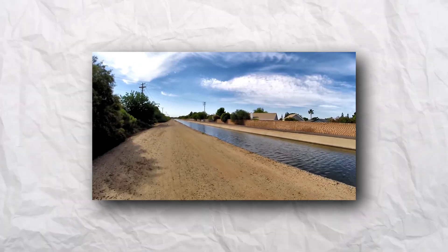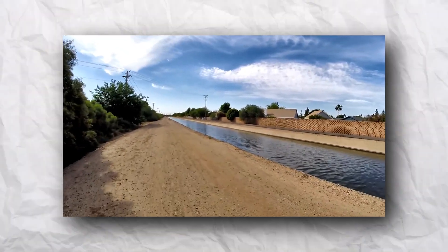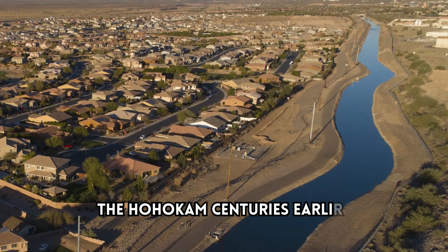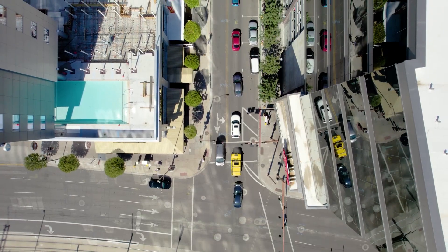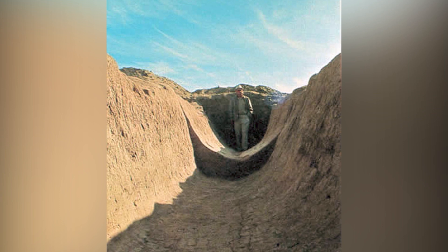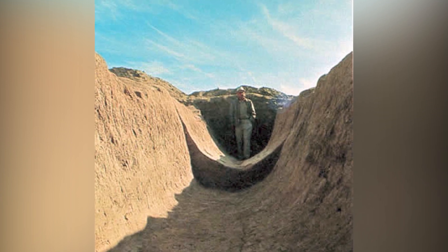The Hohokam's irrigation system served as a forerunner to modern-day Arizona's primary canal system, which largely follows the original routes established by the Hohokam centuries earlier. Their canals, which lie beneath the streets of Metropolitan Phoenix, continue to provide valuable information about their engineering expertise and social structure.